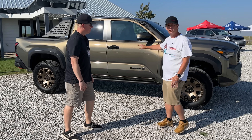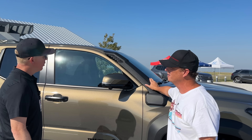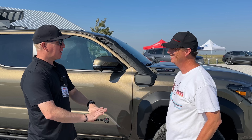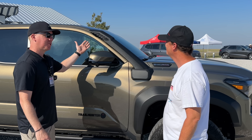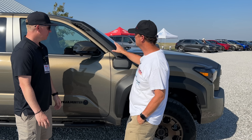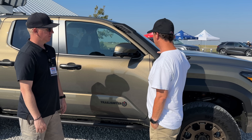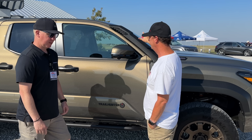Starting off, we've got a snorkel. We'll call this a high-air desert intake — we don't recommend jumping in the river. This will help on the trails get the engine that clean air, mounted up high. It actually fits the truck well — it looks like you put development time into it, matches the body, nice visibility, doesn't cut into anything.